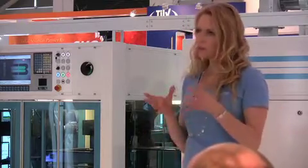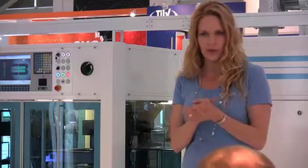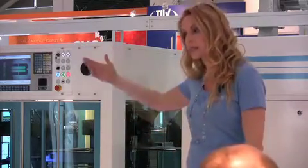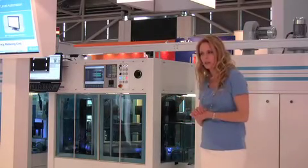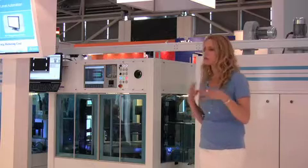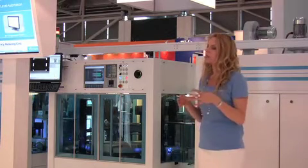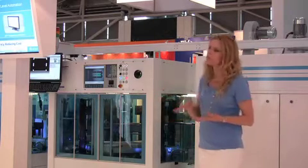As you probably know, automation at the equipment, process, and factory levels is becoming increasingly important as solar factories grow in scale and complexity. The advanced Applied Smart Factory Automation Solutions features Applied's proven E3 equipment diagnostic platform. It helps solar factories improve production efficiency while reducing cost.